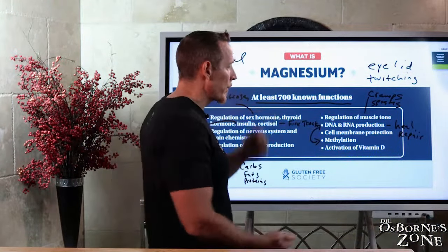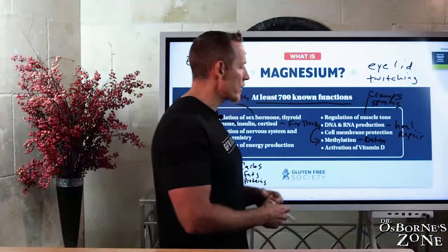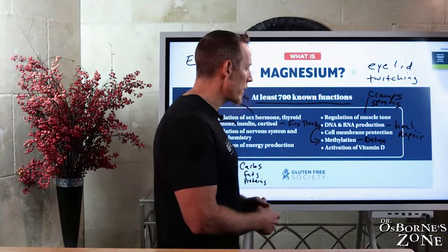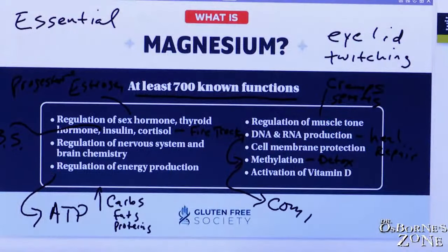Methylation — a lot of people think about it in terms of detox. We detoxify certain types of estrogens through methylation, and the number of chemicals methylated within the body is significant — it's the way we detoxify. Magnesium drives the methylation enzyme called COMT. So if you've ever had your COMT gene measured, magnesium is behind that mechanism.